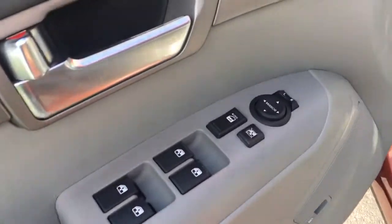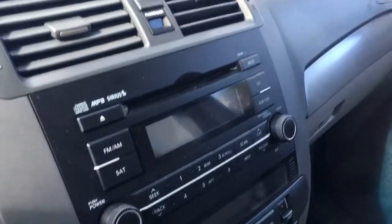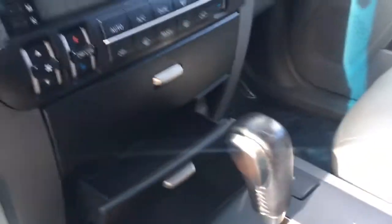Power windows, power locks, power mirrors. There's the dash, looking really nice. You can see the leather seats — these are power on both sides. AM, FM, Satellite Radio, CD. There's your climate control, and you have storage here and here.